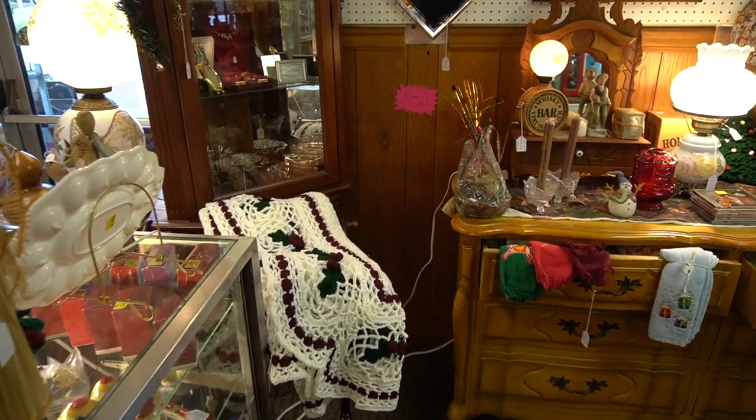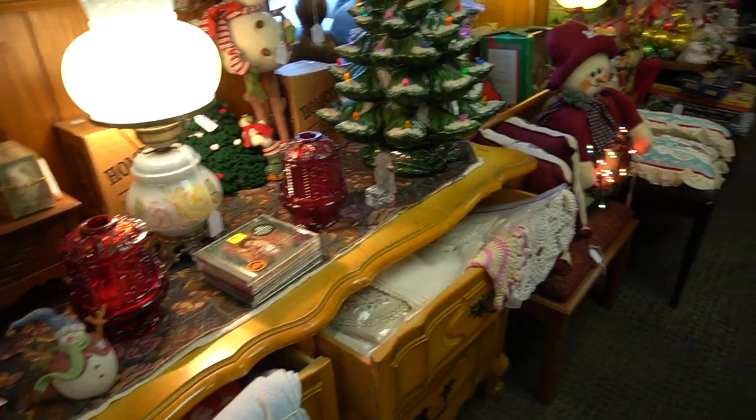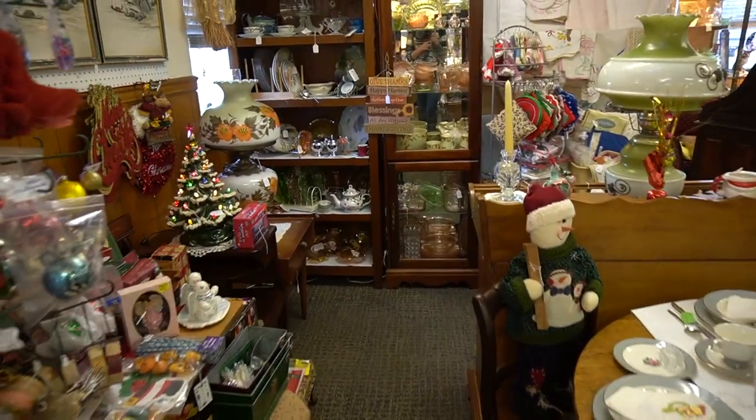I'm using a different camera today, so I apologize if it is a bit shaky. My other camera died while I was out shopping earlier, so we are just going to have to make do.